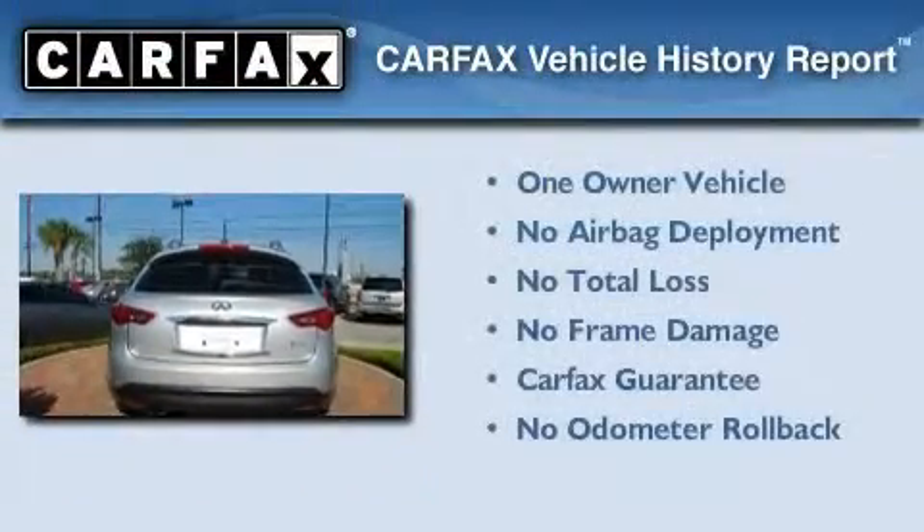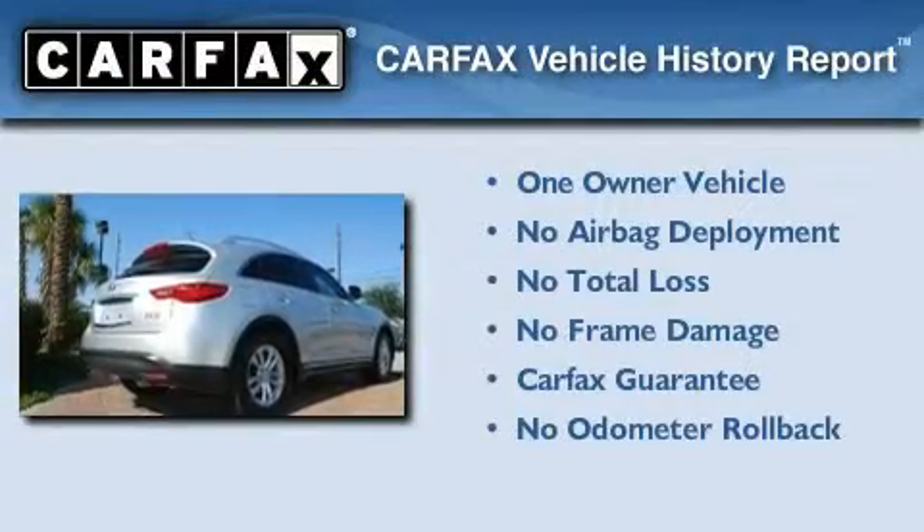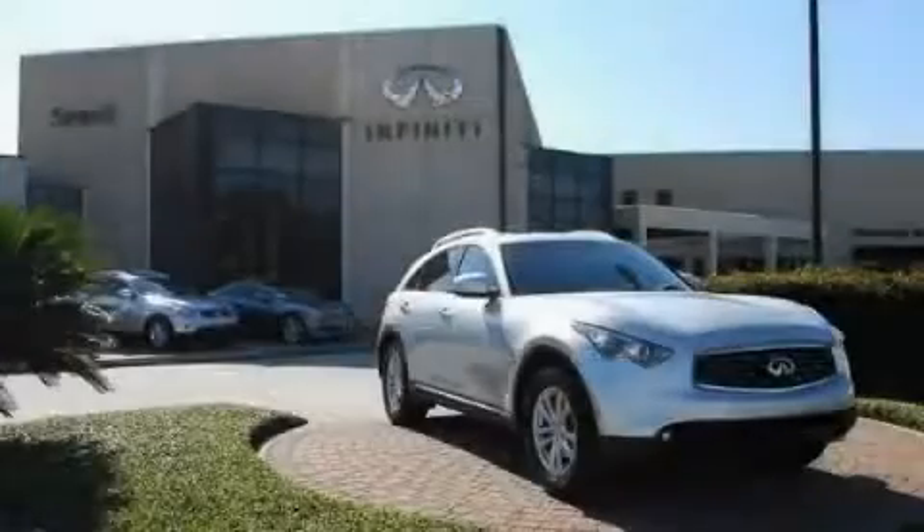This Infiniti has had only one owner and it qualifies for the Carfax Buyback Guarantee. This vehicle won't last long at this price. Call and arrange a test drive now.